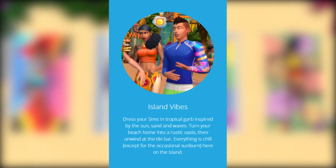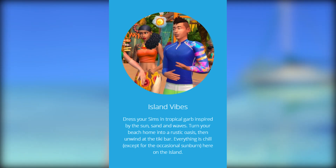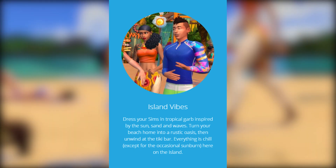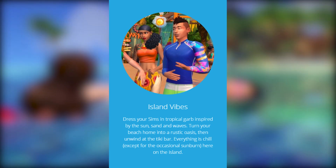Island vibes — dress your Sims in tropical garb inspired by the sun, sand, and waves. Turn your beach home into a rustic oasis, then unwind at the tiki bar. Everything is chill, except for the occasional sunburn here on the island.